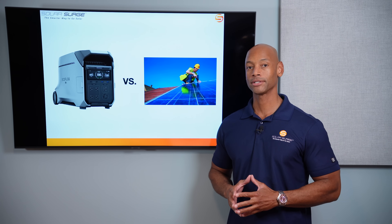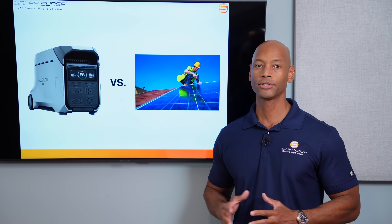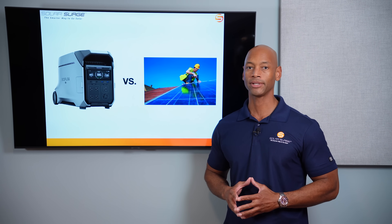So you want to install a solar power system — should you do it yourself or hire a high-priced solar contractor? In today's video we're going to be doing a detailed cost breakdown to see which approach to going solar delivers the best value for you and your family.